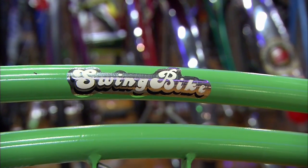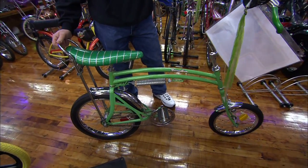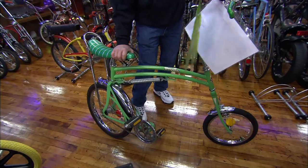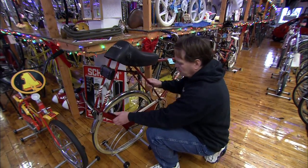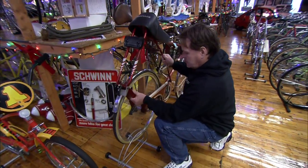This bicycle here is called a swing bicycle — it's a really unique trick bike. You could ride it like a regular bicycle or do tricks. What I used to do as a kid was ride the front wheel down on the street and the back wheel up on the sidewalk. We call this the butt bicycle, and when you go down the road it goes down like this.